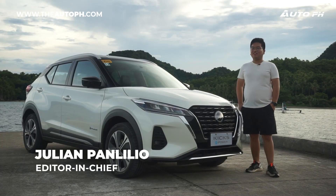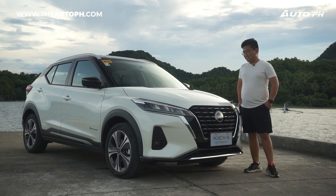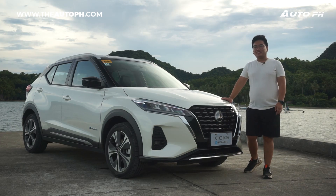Hi everyone, Julian here from AutoPH and I'm substituting for your baby boy Iverson. Today, we'll be taking a first look at the all-new Nissan Kicks e-Power.